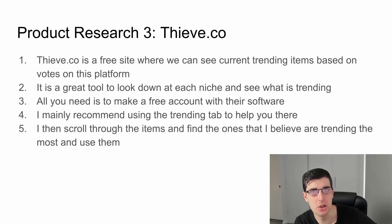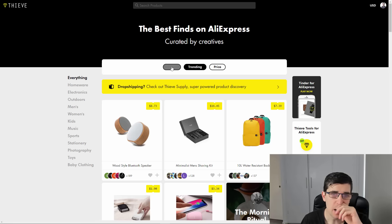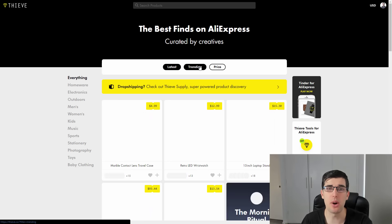Product research number three is Thieve.co. A number of you may know about this one already. Thieve.co is a free website where it allows us to see current trending items based on votes. People make accounts and vote for items they like, and it can give us ideas on what items are trending right now. It's a great tool to look at niche-specific items as well. You need a free account — I recommend it, there's no reason not to. I mainly recommend using the trending tab and scrolling through to find something I like.